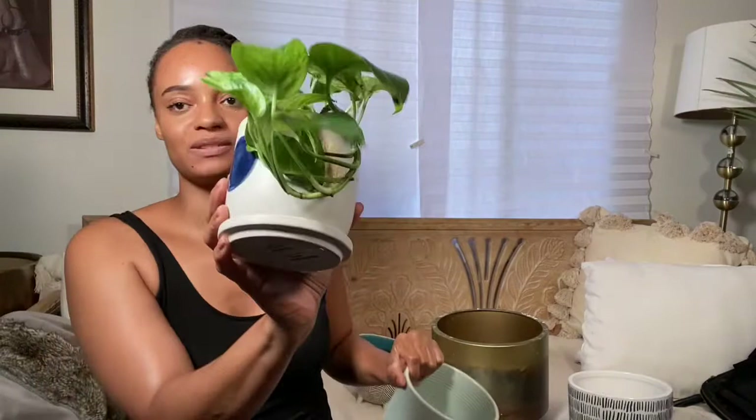Let's do the HomeGoods, Marshalls, TJ Maxx type pots, because I think that if you're a plant pot fanatic, let's put it that way, we probably have some similar pots. So this one is from Marshalls. It was $8 basically. And I just thought it was very cute.